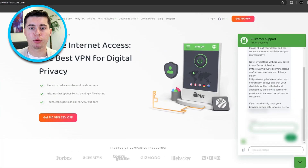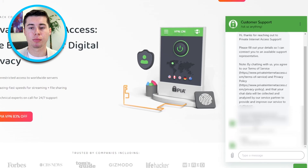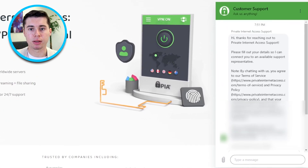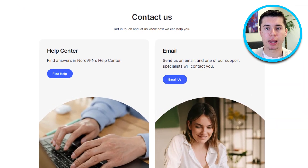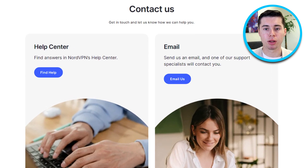When it comes to customer support, PIA VPN offers responsive customer support through live chat, email, and a comprehensive knowledge base. Users can rely on quick assistance from knowledgeable representatives. On the other hand, NordVPN provides 24/7 customer support via live chat, email, and an abundance of online resources such as tutorials and frequently asked questions.